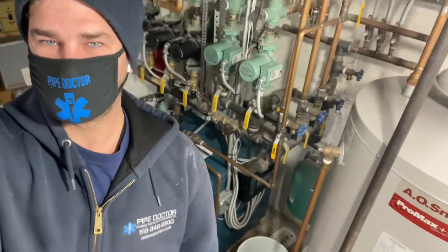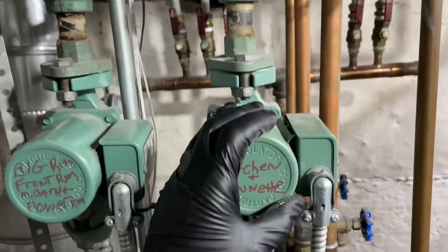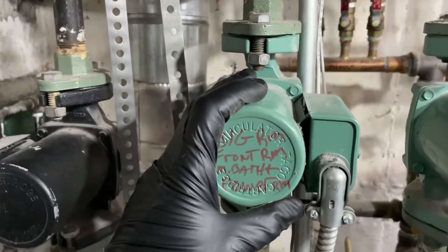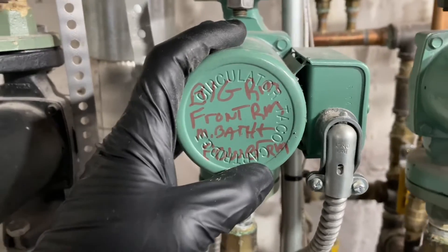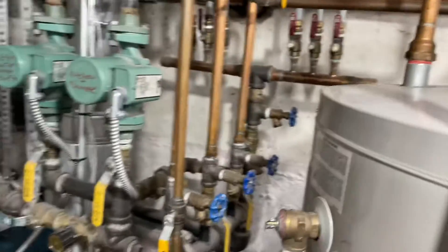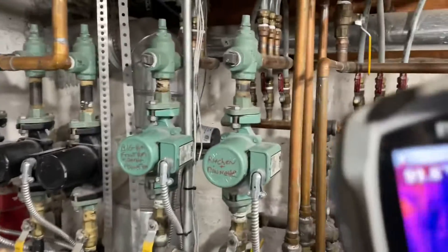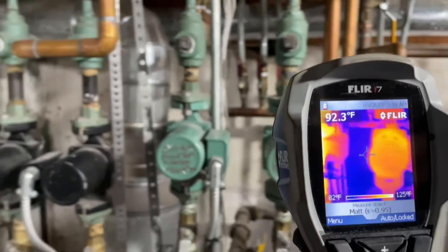What's going on everyone, it's Mikey Pipes with Steven, and this morning we're working on this Burnham boiler. The customer's complaint is that the radiant in the kitchen and dinette area are not as hot as the other radiant zones — big room, front room, master bath, and powder room. We did a quick test using my FLIR i7 thermal camera. Let's take a look — there's that circulator, and there's the other one.